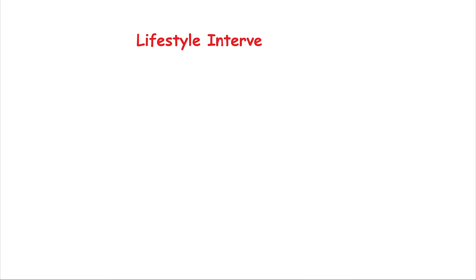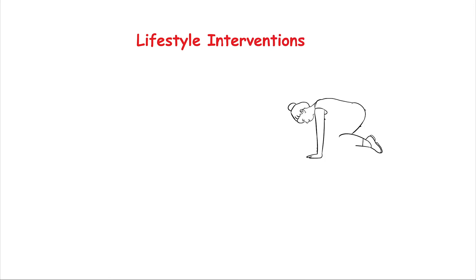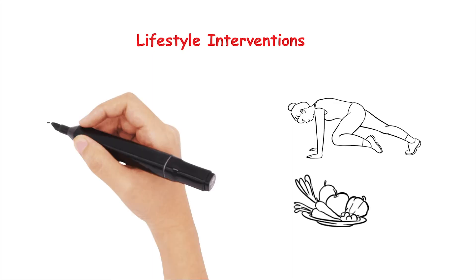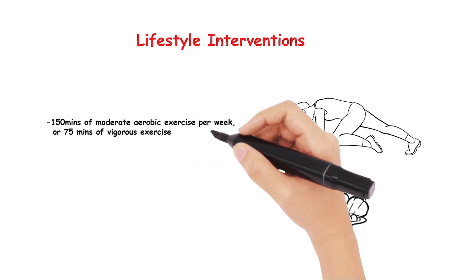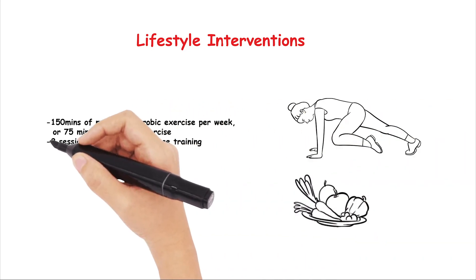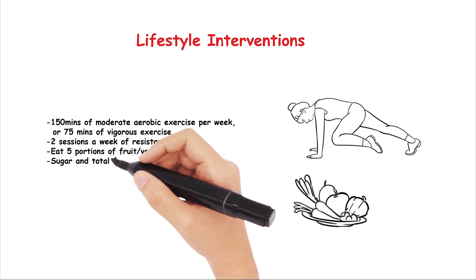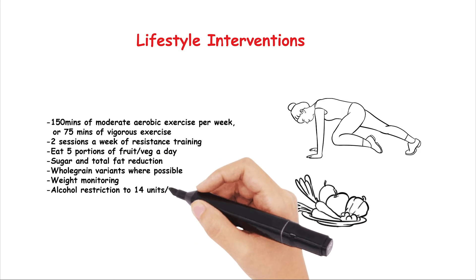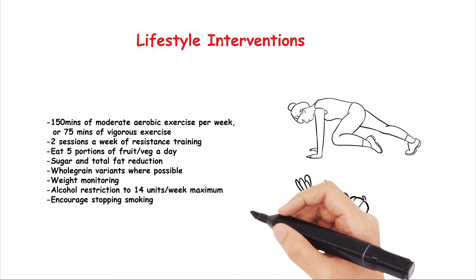We often talk about lifestyle interventions, and for the purpose of both your career and your exam you should know the basics with the current recommendations. Currently, UK guidance is 150 minutes of moderate aerobic exercise per week or 75 minutes of vigorous exercise, 2 sessions a week of resistance training, eating 5 portions of fruit and veg a day, total fat and sugar reduction, more grain variants where possible, weight monitoring, alcohol restriction to 14 units a week maximum regardless of male or female, and encouraging stopping smoking.